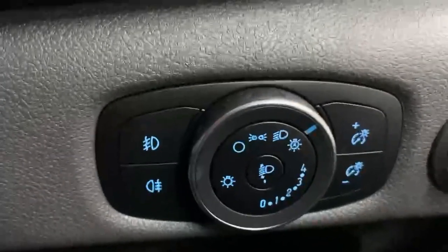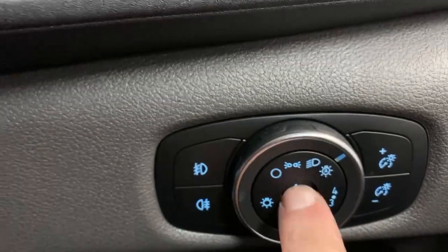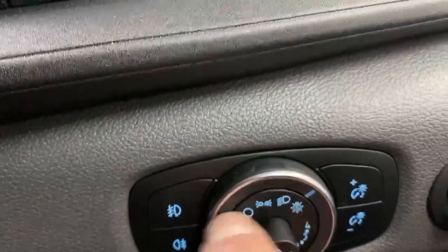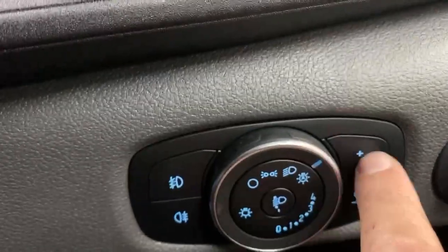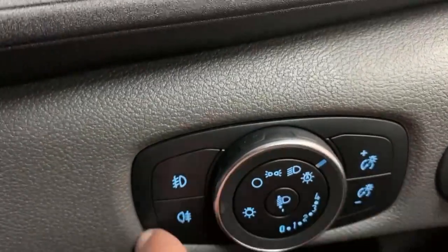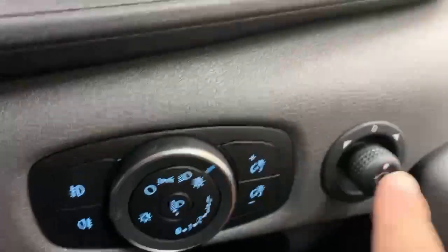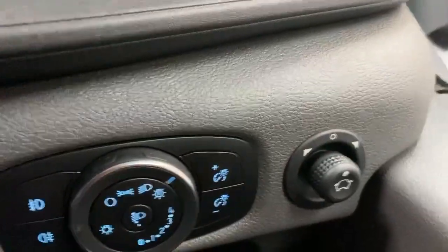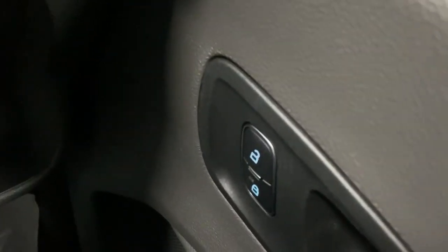For the lighting you have a rotary dial — it's also fitted with automatic headlights and you can adjust the height of the main and dipped beam through this dial. Through these controls you can dim the cabin lights and you also get fog lights and rear fog lights. The mirrors are electrically adjustable, and on the armrest you get the power window controls and the central locking unit.